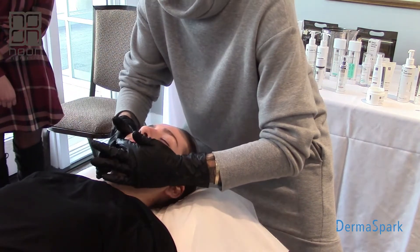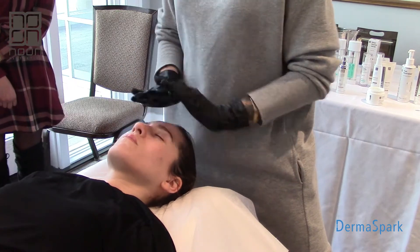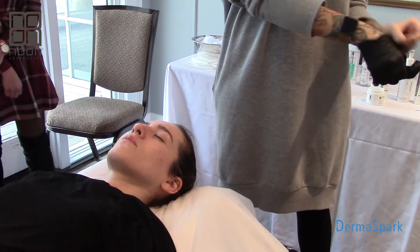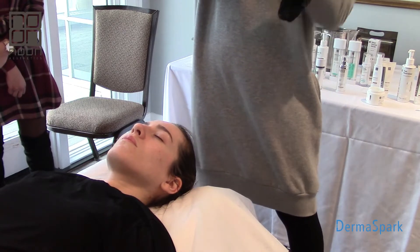Scale of 1 to 10, where are we right now? 10 being you're on fire. She says 1. There's the derm shield. So at this point I'm going to take my gloves off and start my timer. Because she's at a 1, we're going to do 5 minutes. If she was at a 4 or 6, I would say we're going to do 3 minutes.